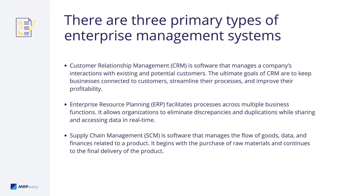Customer Relationship Management, or CRM, is a software that manages a company's interactions with existing and potential customers. The ultimate goals of CRM are to keep businesses connected to customers, streamline their processes, and improve their profitability.